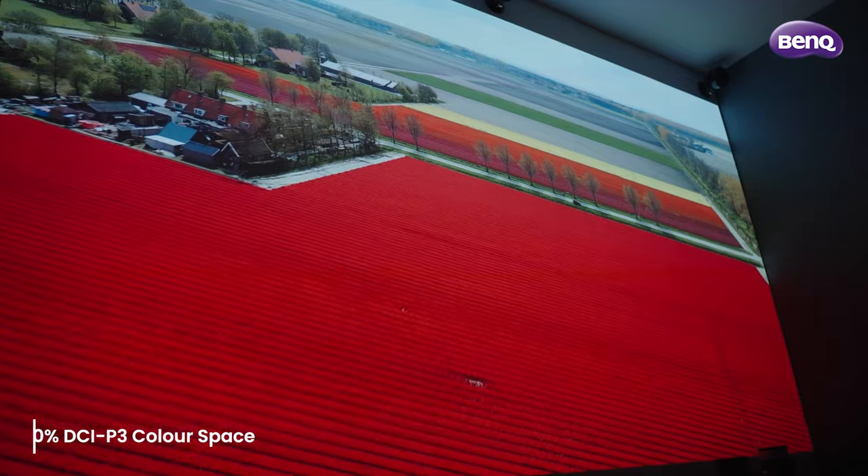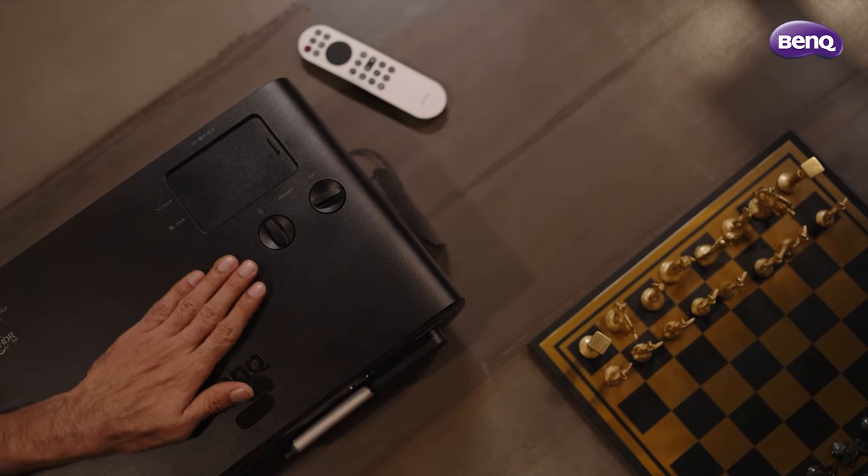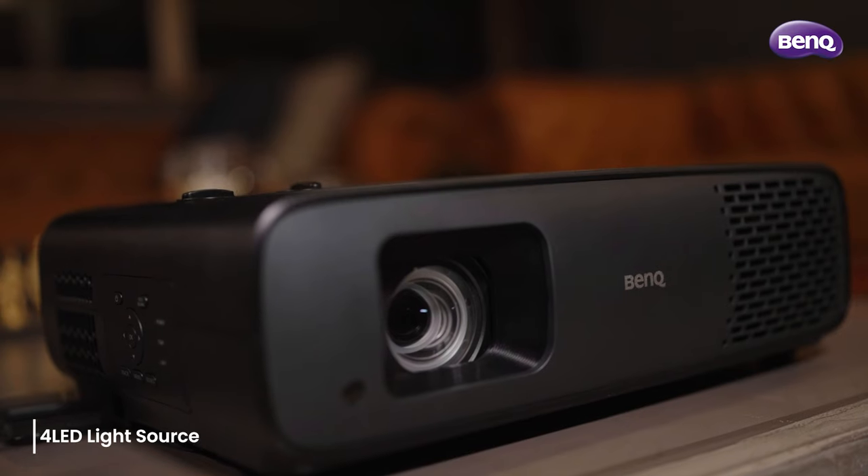The projector comes with 100% DCI-V3 colour space, so the reproduction of the image is simply spectacular, with accurate and true colours. This is from BenQ's new range of LED projectors. It has a 4 LED source, which means a much brighter picture, and it lasts up to 20,000 hours — that's 10 to 15 times longer than your traditional LED projector.